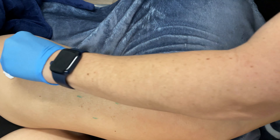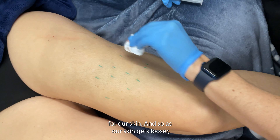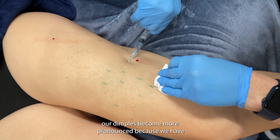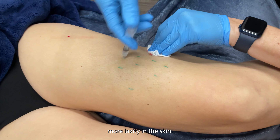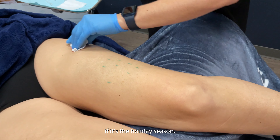Cellulite happens when our skin starts to get thinner as we age and starts to have more laxity. The fiber septa are kind of the anchoring system for our skin, and so as our skin gets looser, our dimples become more pronounced because we have more laxity in the skin — and then of course our fat cells expand and contract depending on if it's the holiday season.